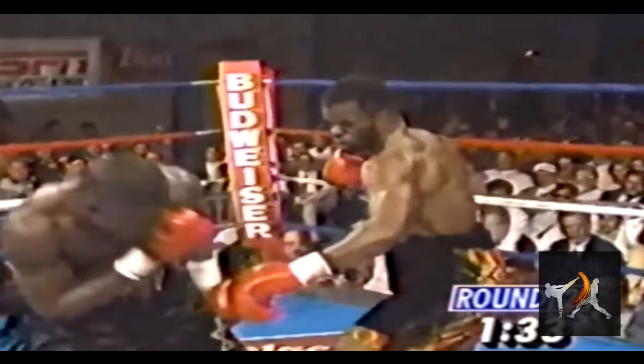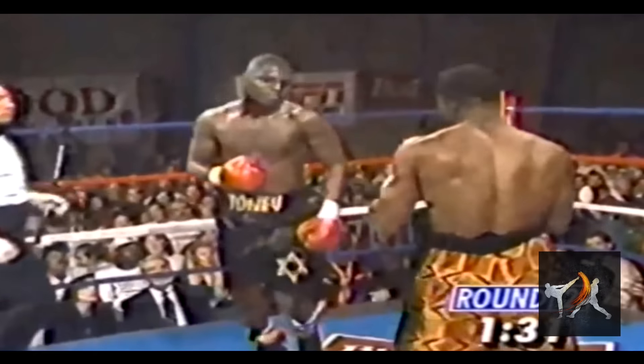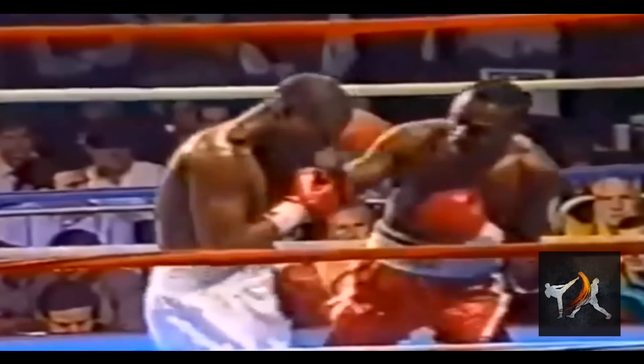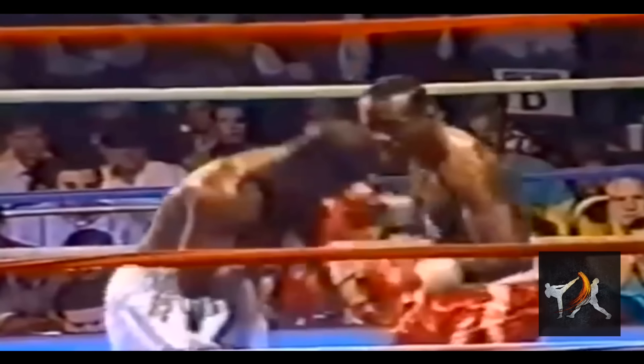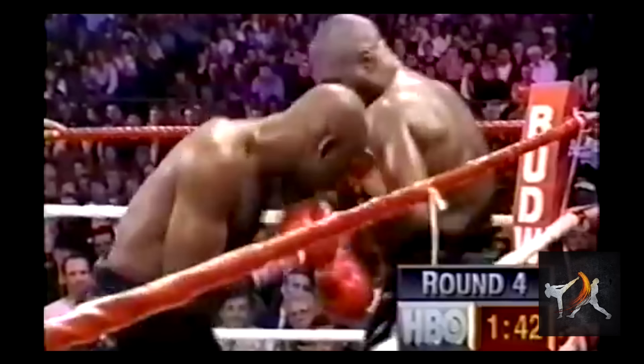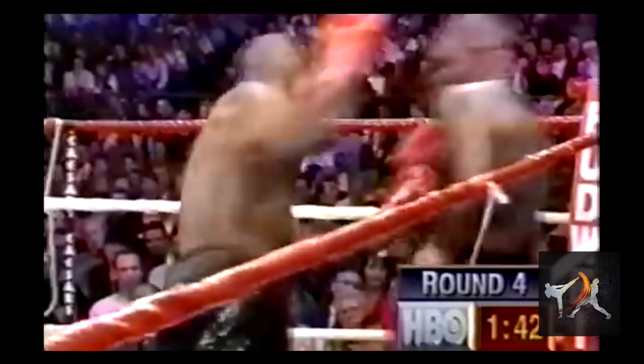Broken rhythm was another big part of Tony's style. He would feint, changing head slots on the half-beat to trick his opponents into wasting punches. In other words, he would give the slightest hint of head movement to get his opponent to fire off a shot, before completely changing direction. Here's a great example of Tony feinting a head slot to draw a punch, and then using that to escape the ropes.